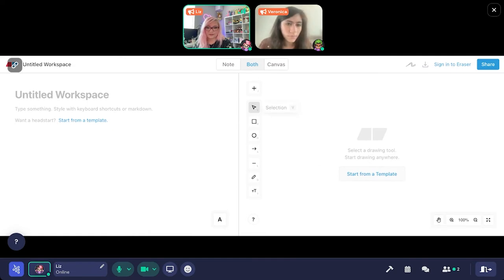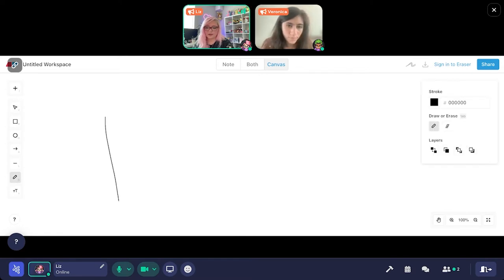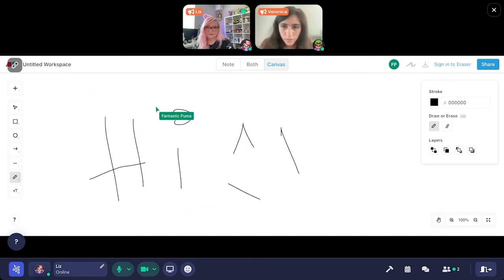Liz demonstrates adding a whiteboard from the build tool, drops it into the space, opens it, and quickly draws a smiley face. This allows the team to collaborate together on a shared whiteboard. She then heads over to show the Pomodoro timer.